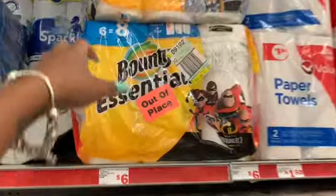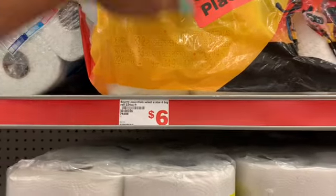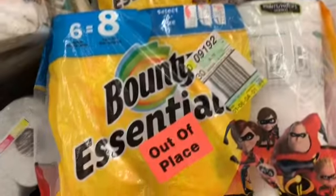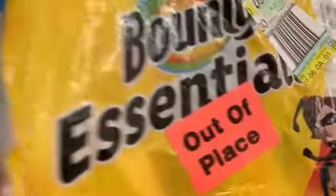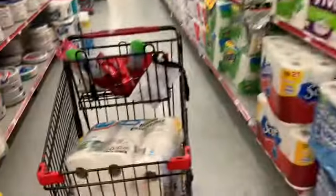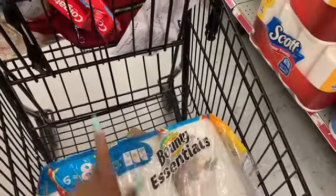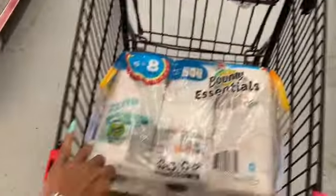I'm going to grab these paper towels. This one is out of place — I don't know what that means, like are they in the wrong spot? I didn't take the first one because it had stuff on the bottom of it and I just didn't want it. Now I know I'm well over $25.